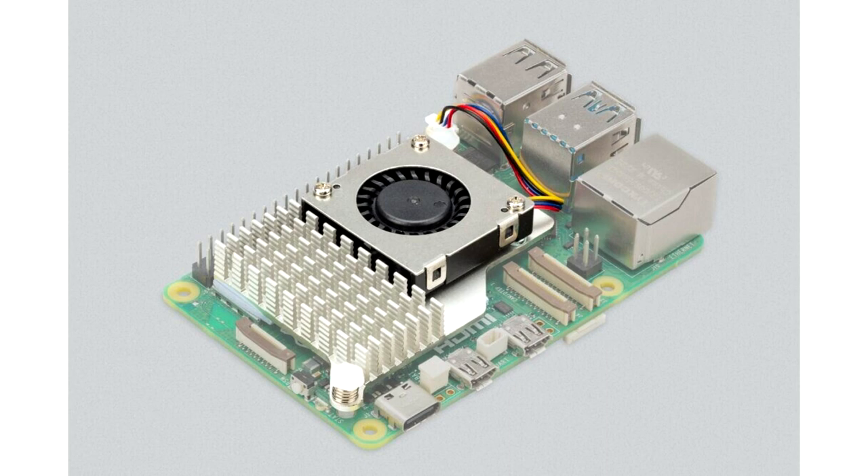VideoCore 7 GPU supporting OpenGL ES 3.1 and Vulkan 1.2. Dual 4K 60fps HDMI display output, 4K 60fps HEVC decoder, LPDDR4X-4267 memory, dual-band 802.11ac Wi-Fi, Bluetooth 5.0 with Bluetooth Low Energy. High-speed microSD card interface with SDR104 mode support, two USB 3.0 ports supporting simultaneous 5Gbps operation, two USB 2.0 ports, and Gigabit Ethernet with PoE+ support.